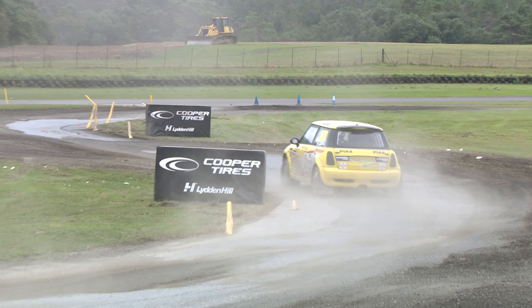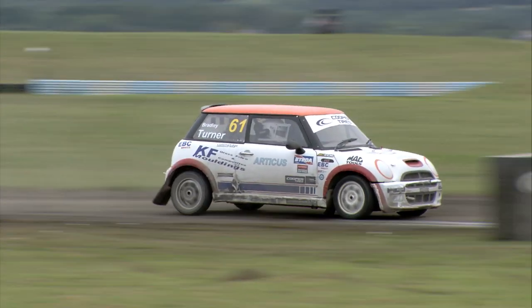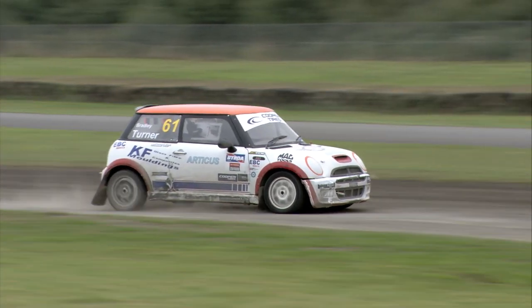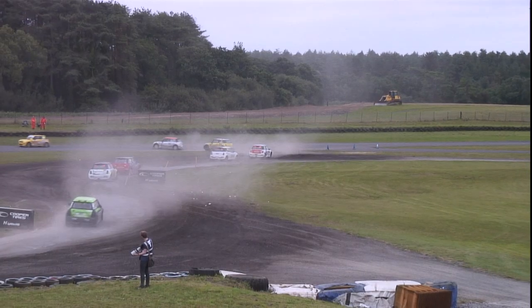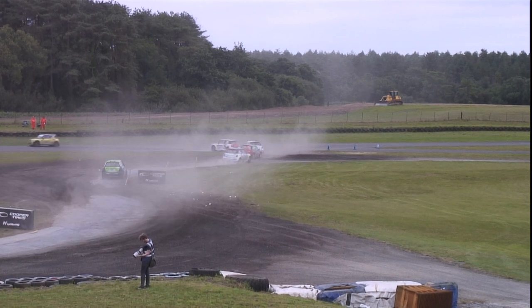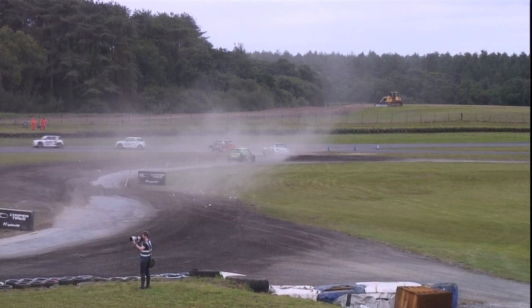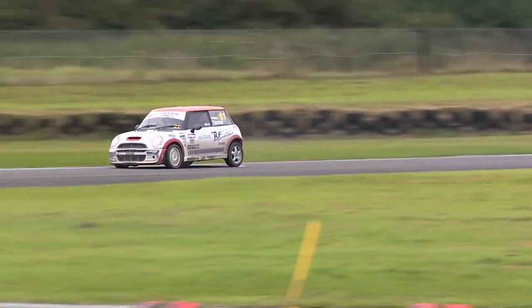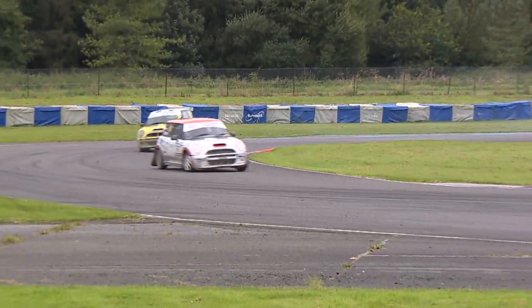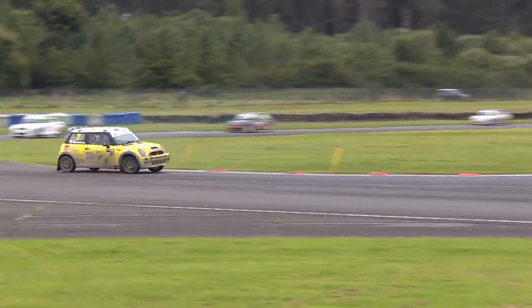Strong grid through the left-hander onto the gravel section then through into the right, then flicking left once again. Last year, David Bell won the championship. This year he's competing in the brand new all-four Minis category as part of the new initiative by the Five Nations British Rallycross Championship. Big old lockup on the rear there for Ben Turner.